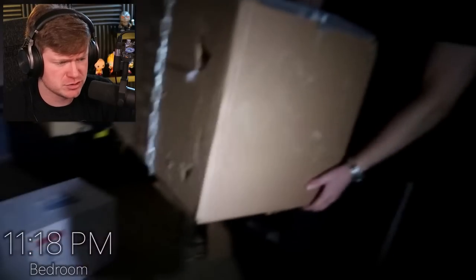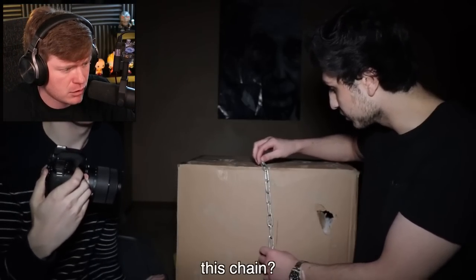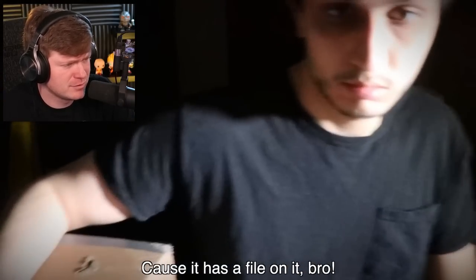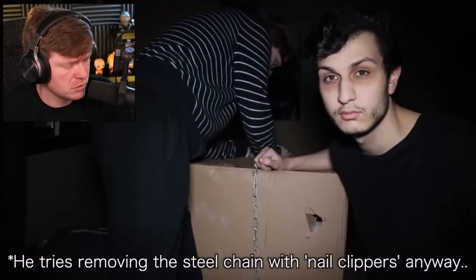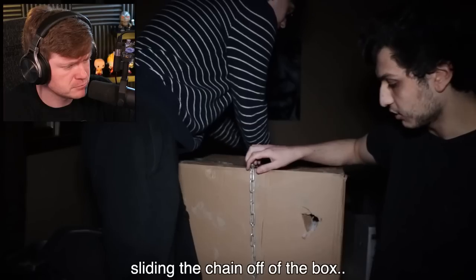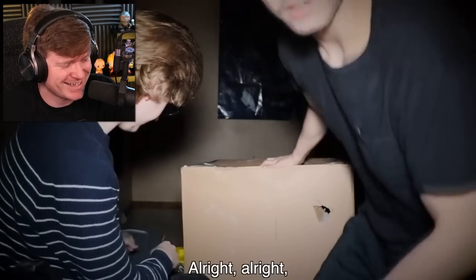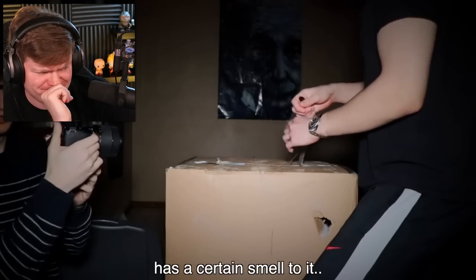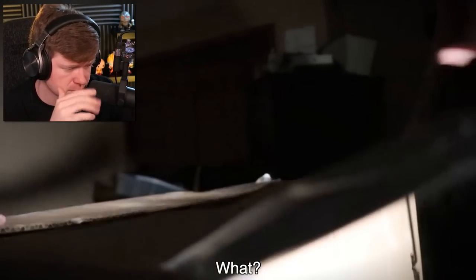We've got the box right here and we're gonna try to open it up. There's a giant hole right there. Do you have any idea how we're gonna remove this chain? Do you have bolt cutters or something? Nail clippers? The nail clippers aren't gonna remove this chain — it's made out of steel. How about we just try sliding the chain off the box? We got that off. Open it with a pen. This box has a certain smell to it. I think we're about to see a spider.